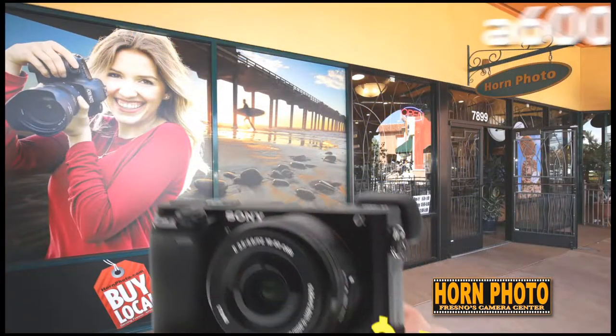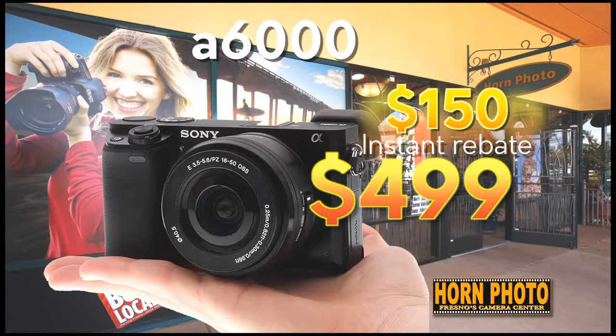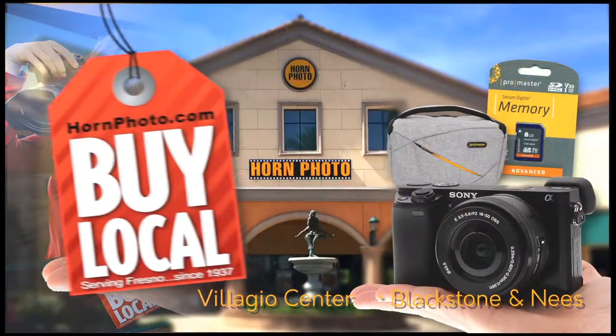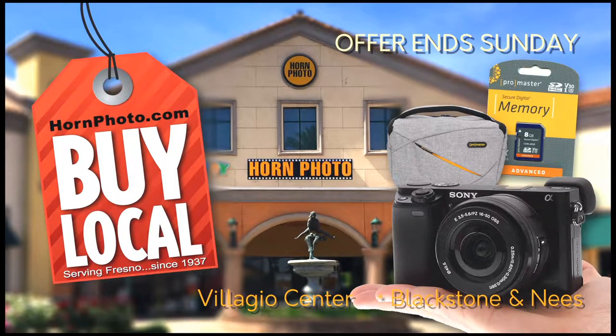The Sony A6000 is $649, but with a $150 instant rebate, your price is only $499. The Sony A6000 and all the good stuff, just $499 at Horn Photo. Hurry, offer ends Sunday.